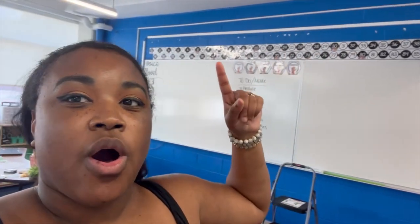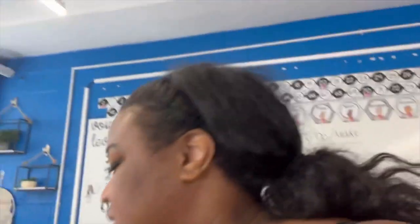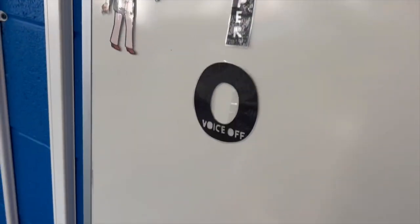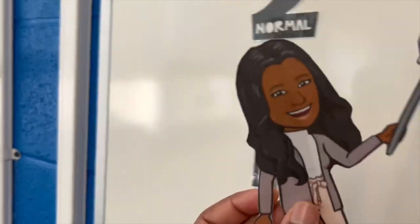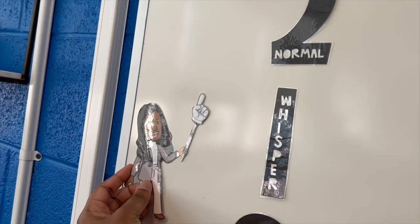I did get my numbers up - you see how it's a little off. I didn't tape my numbers before I glued them, I just glued them. But I think I can just put something in that space and it'll look fine - and the other side doesn't look that bad. I also put my voice levels up: speak up, normal, whisper, voice off. I have a Bitmoji that I printed out last year with magnet strips so I can change them.